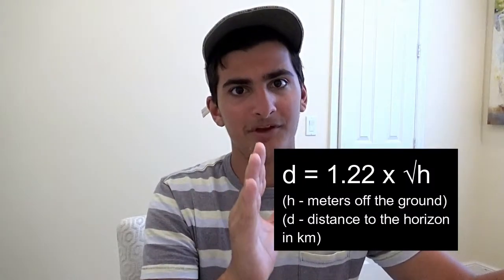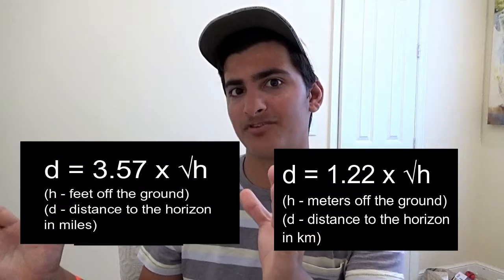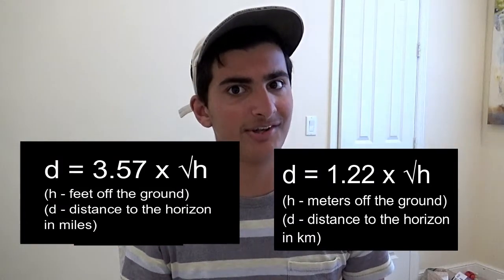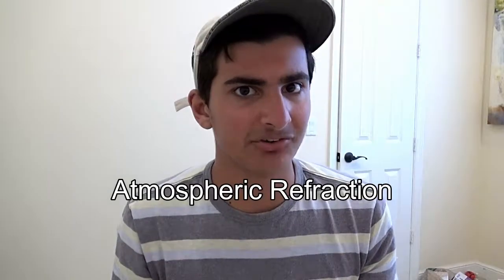Ignoring atmospheric refraction, it's actually pretty easy to find out how far the horizon is. Using this formula for measurements in the US and this formula for measurements outside of the US, it's pretty easy to calculate how far away the horizon actually is. But that's ignoring atmospheric refraction.